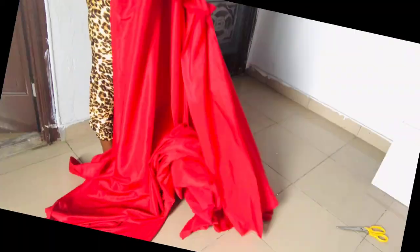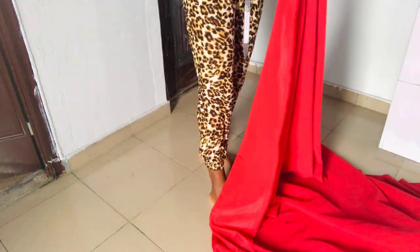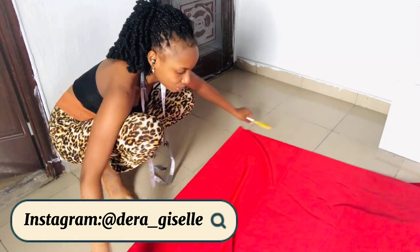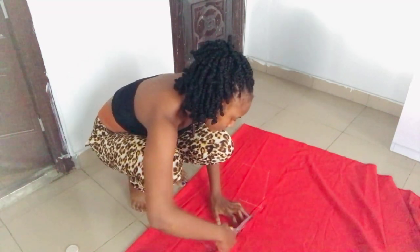So at this point I started cutting. On this day I was so angry because I was cutting on the floor — I had paid someone to make a table for me, and three weeks later it was still not at home. I was pissed, but I had to do what I had to do.